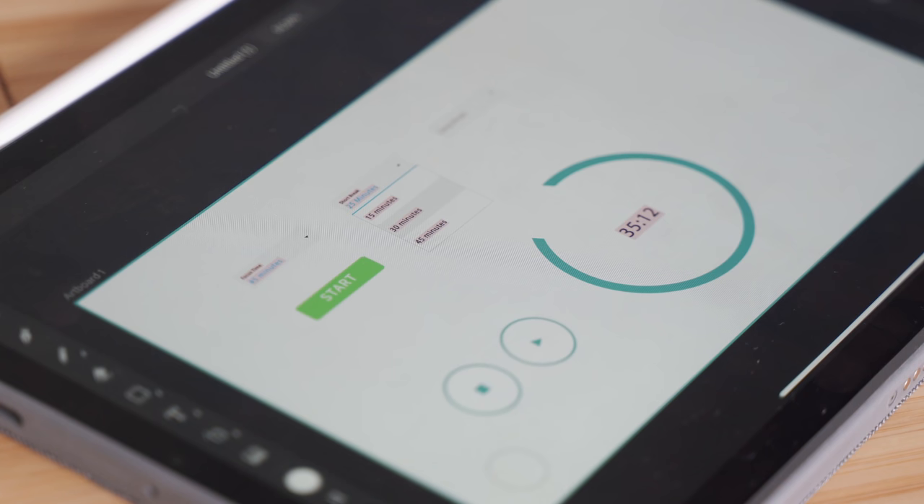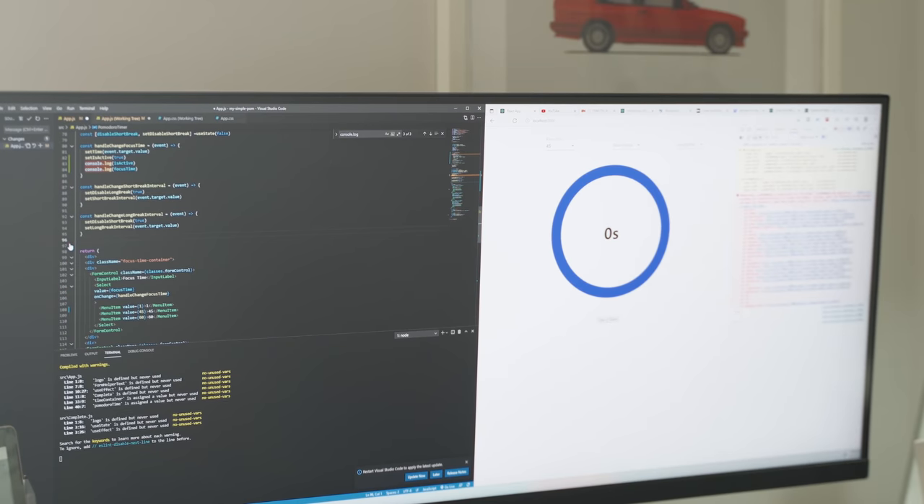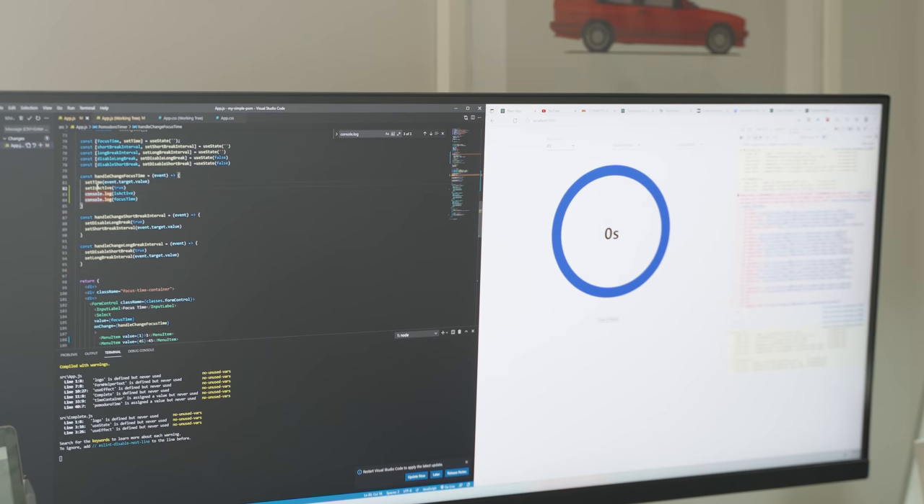For those of you who may have forgotten or didn't watch part one, I definitely recommend watching it — you can click the card popping up right now. What I'm working on is a Pomodoro timer. I currently have the dropdowns not necessarily functioning, but they exist on the page. Users can click them, they just don't work. I use Material Design and React together, and also Adobe Illustrator for the design.